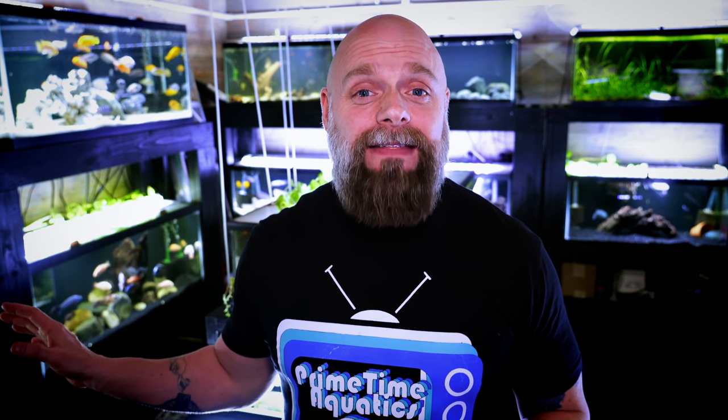Hello everyone, this is Jason from Primetime Aquatics and this is part three of our fish room tour. The first two parts, if you've missed them, will be down in the description below. Today we're going to be looking at the 125s and the 75s on this side, as well as some smaller 20-gallon tanks.